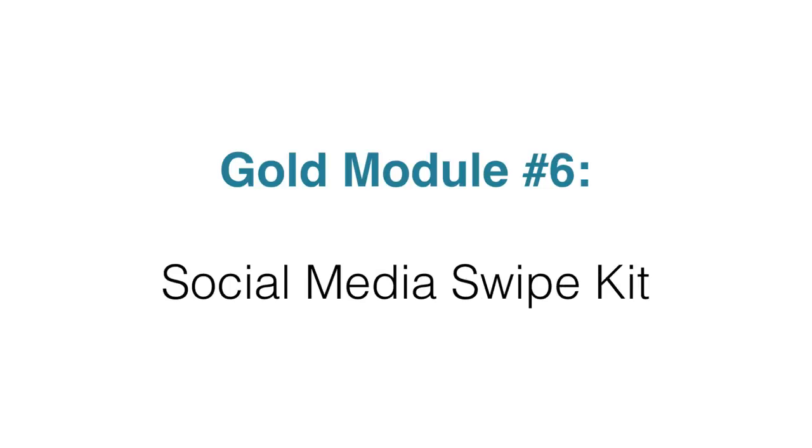Inside module six, you're going to get the social media swipe kit. This is a set of ready-made swipes that you can copy and paste to your social media campaigns, whether you're running Facebook ads or posting to Twitter. It's all included in this kit.